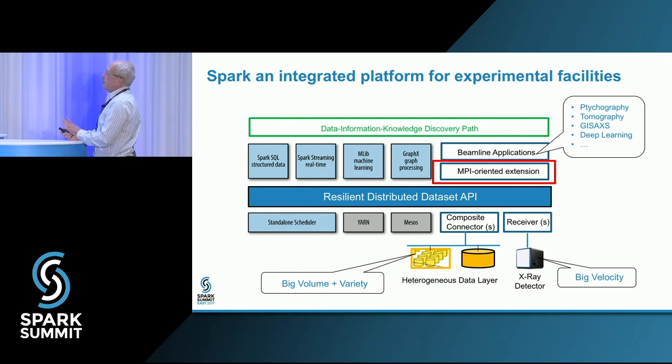These slides represent Spark as an integrated platform for experimental facility. According to the Spark architecture, it is based on the resilient distributed dataset middle layer that decouples multiple data sources from high-level applications. Each experimental facility can be considered as one of the Spark projects, integrated with this infrastructure by implementation of composite connectors and receivers. This integration immediately provides scientists with an open collection of data-intensive algorithms, including SQL, machine learning, graph processing, and streaming — all usable together in the same environment. However, this collection is not complete; it needs to be extended with new HPC applications originally based on the MPI framework. Therefore, we suggest adding an MPI runtime extension to the Spark environment.